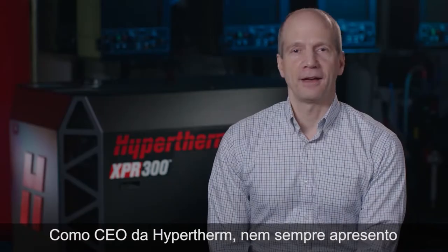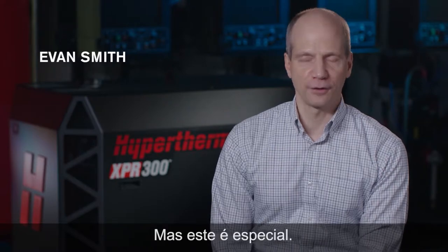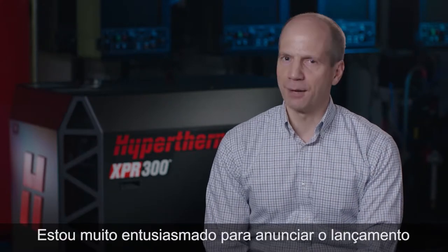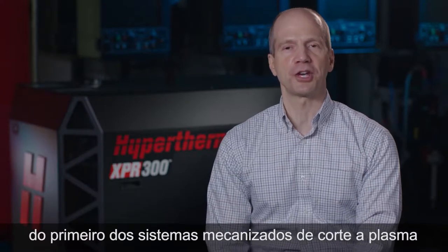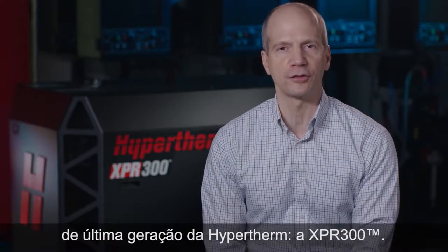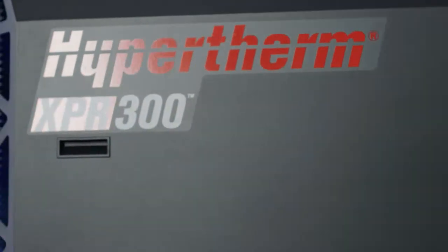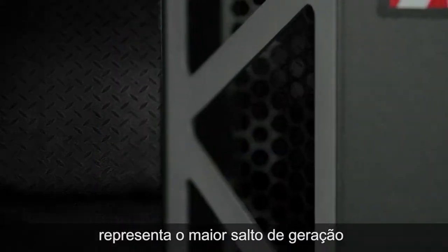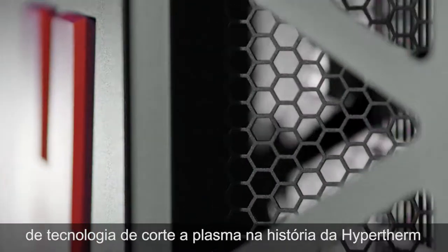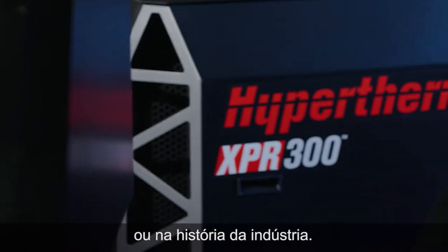As CEO of Hypertherm, I don't often play a personal role in introducing a new product, but this one is special. I'm very excited to announce the launch of the first of Hypertherm's next-generation mechanized plasma cutting systems, the XPR-300. I don't exaggerate in saying that this system represents the largest generational leap forward for plasma cutting technology in Hypertherm's history, or the industry's history.